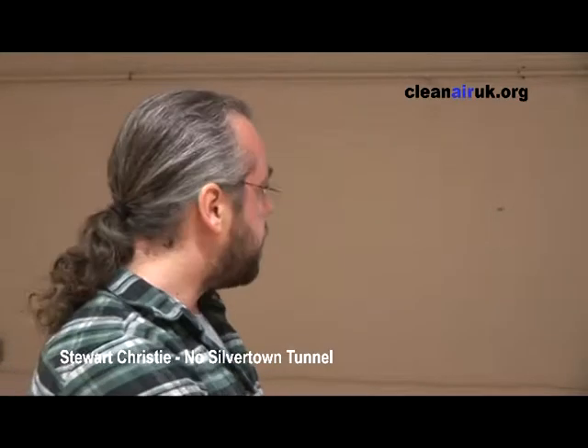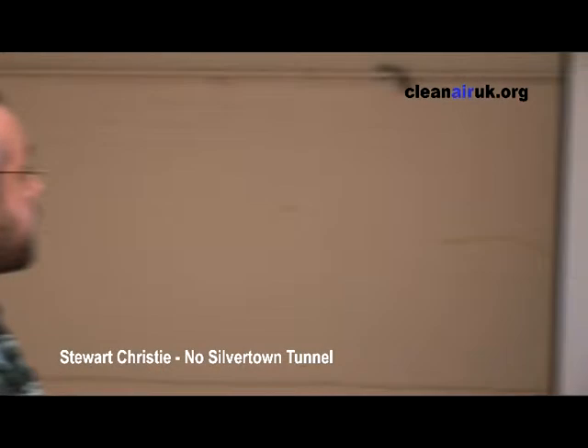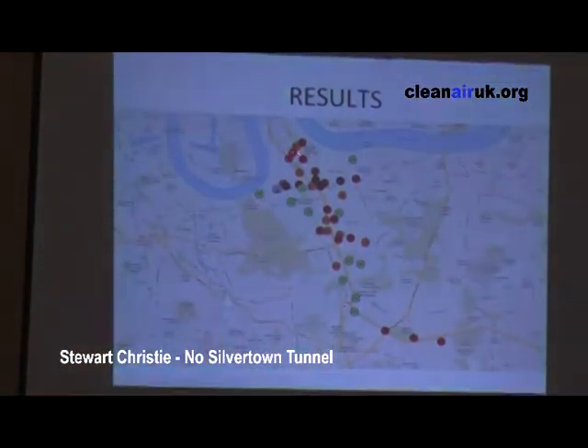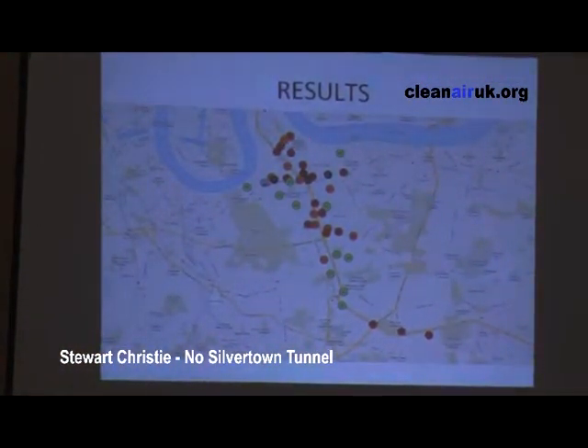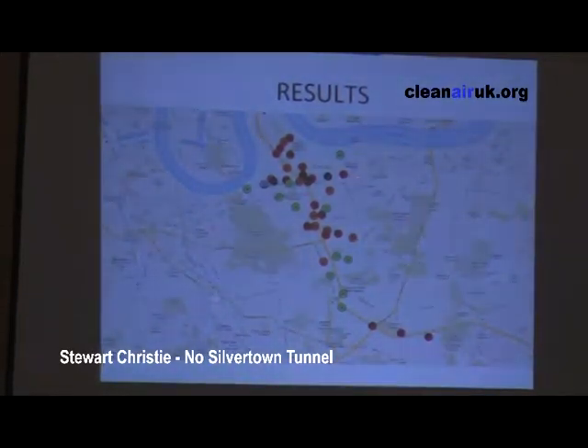As you can see from the map, around the top, where the tailback approaches, we've got some pretty high readings. But it's almost the centre here, along the beach flyover, that we actually have some very high ones — 71s, 69s — and, interestingly, along the A205 itself, along the bottom road.